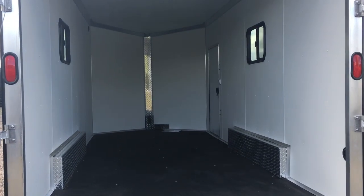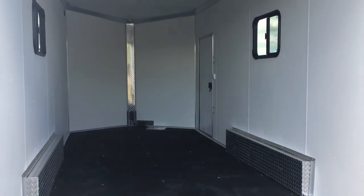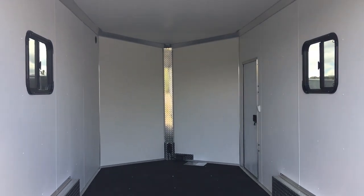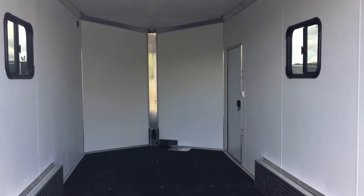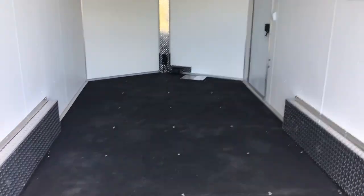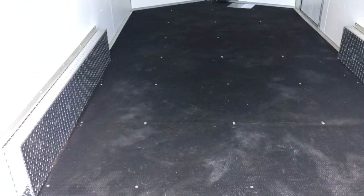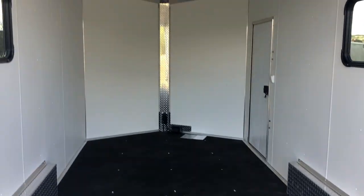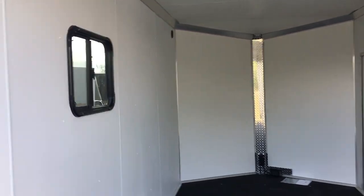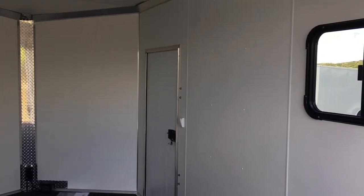Great if you guys want to use this for UTVs, razors, that kind of thing. Seven-foot interior height as well, and you've got vinyl walls and ceiling in this unit. It's insulated — insulated walls and ceiling — and it's seven and a half wide, giving you guys an extra half foot. Small interior fenders, but great for larger toys that you want to pull in and out of here.